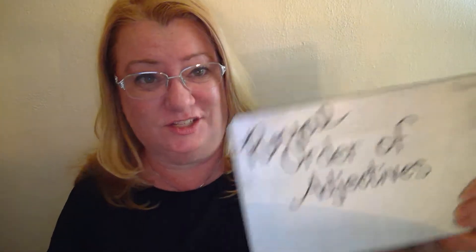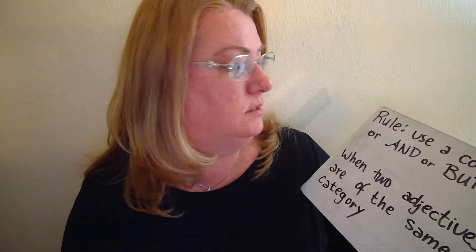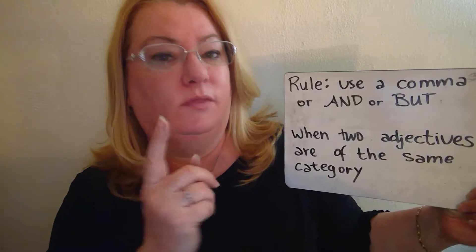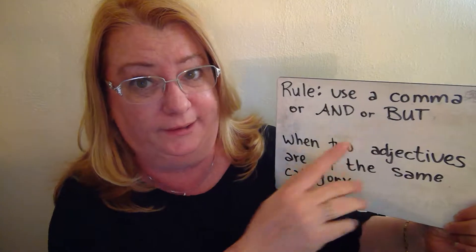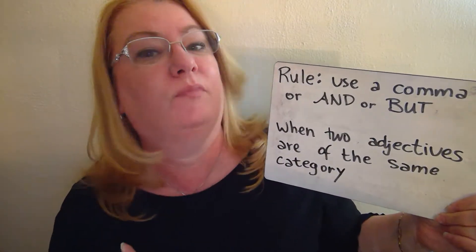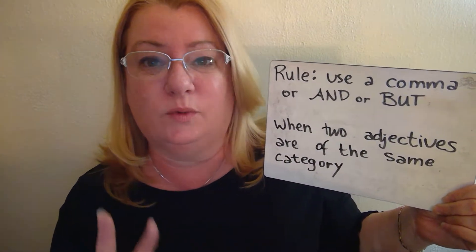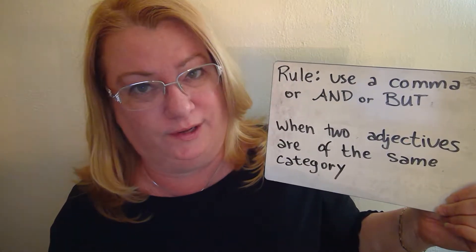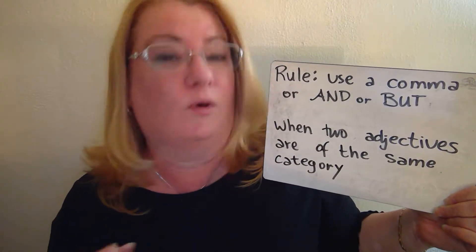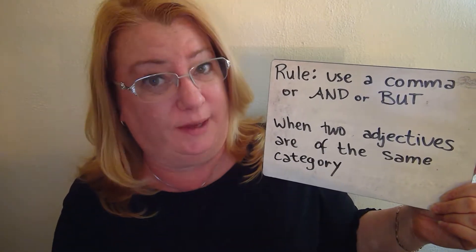Royal order of adjectives: a rule and two exceptions. One rule we have when using these adjectives is that they should be separated by a comma, or 'and' or 'but.' They can be separated this way when the two adjectives are from the same category. We separate them with a comma or we use 'and' or 'but.'